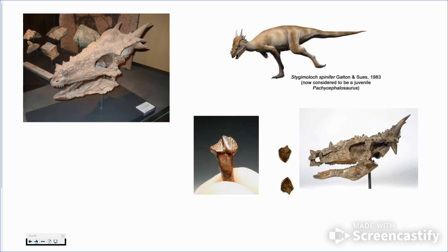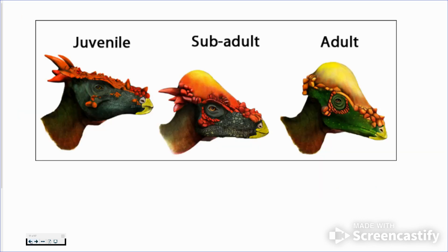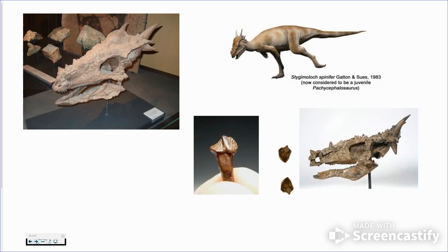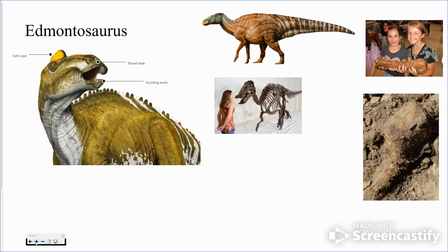Pachycephalosaurus — you find their teeth a lot. If you think that's why people believed in dragons a long time ago, look at that skull — if that doesn't look like a dragon, I don't know what does. This one is Stygimoloch, but now they're thinking it was just a younger version of Pachycephalosaurus. The younger one would look like Stygimoloch, and as it aged it developed that bigger dome head used for ramming.